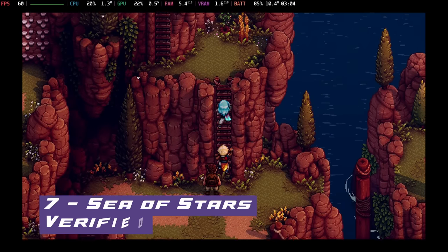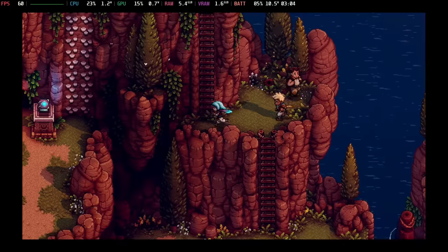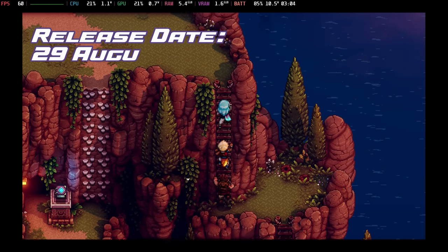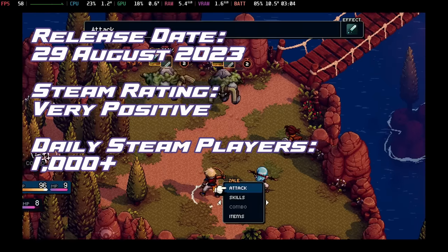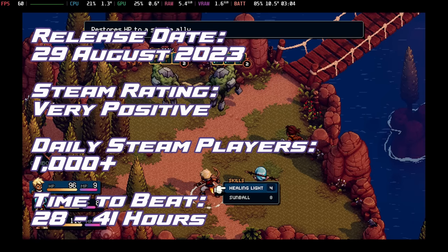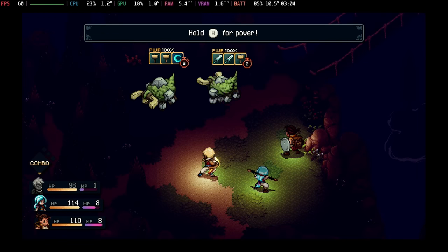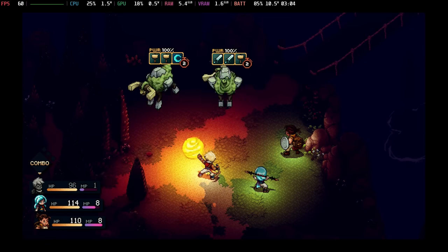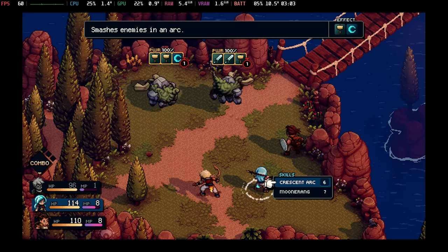New entry at number 7 is Sea of Stars. A love letter to classic RPGs, Sea of Stars intertwines destiny and free will in a universe brimming with lore and celestial wonder. This is performing absolutely perfectly on Steam Deck at 60 frames per second, giving you a good four hours gameplay. We'll have a full gameplay guide on the channel soon so you'll really get a good feel for the game.